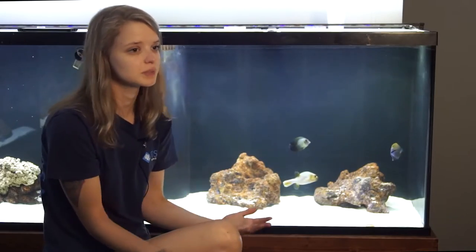Being a puffer fish they can blow up, but it's usually only done when they're extremely stressed or if they're stretching, so it's not something you can see very often.